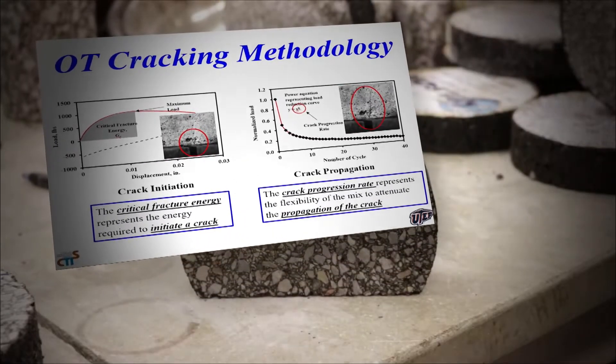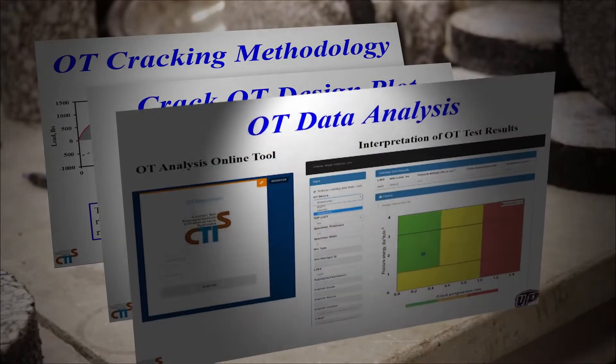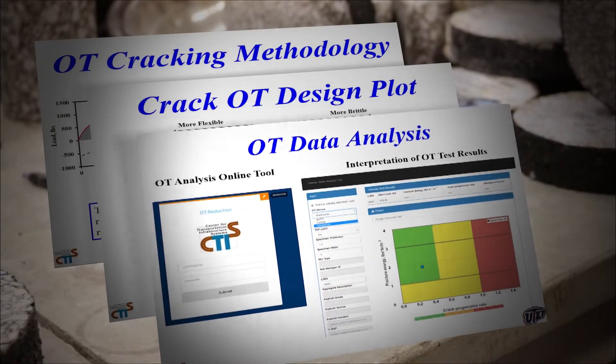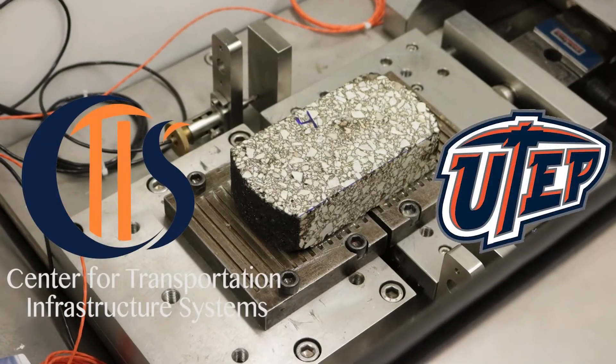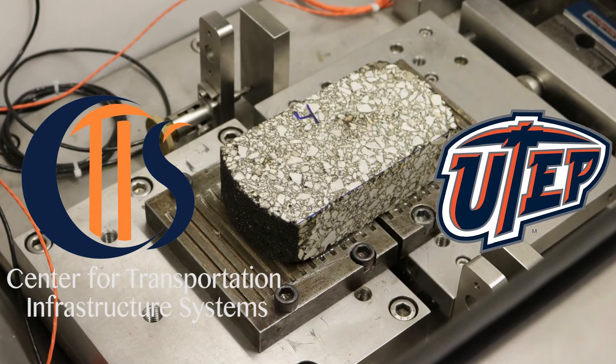Evaluating existing but unused data derived from overlay testers could be a key in creating longer-lasting pavements. Researchers with the University of Texas at El Paso looked at mix design characteristics in combination with that mixture's fatigue cracking resistance numbers. TxDOT put all of their eggs in one basket, if you will, with the overlay tester over 10 years ago.